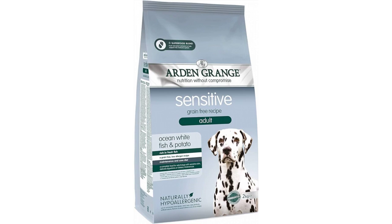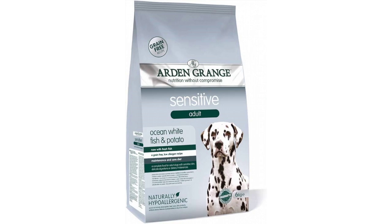Yucca extract, glucosamine, MSM, chondroitin, cranberries, nucleotides. Analytical constituents: crude protein 25%, fat content 14%, crude ash 9%, crude fibers 3%, calcium 2.3%, phosphorus 1.5%, omega-3 0.95%, omega-6 2.79%.